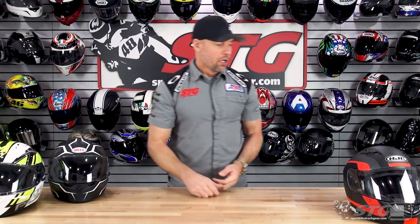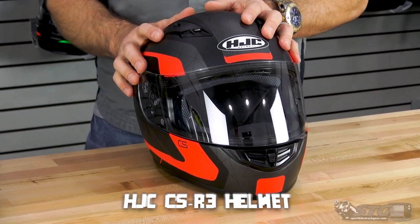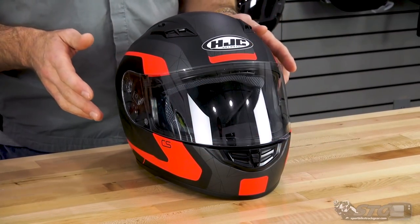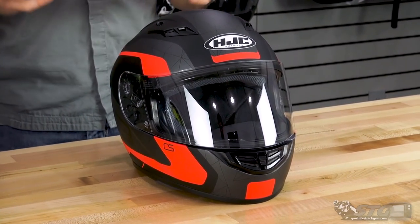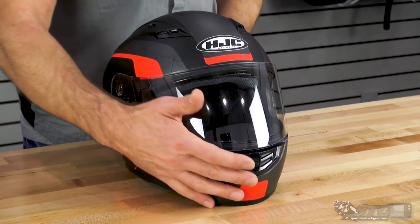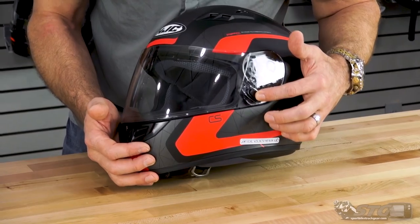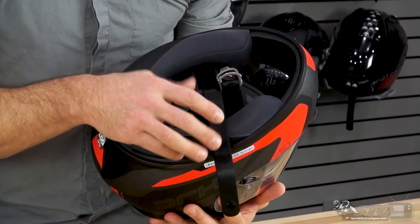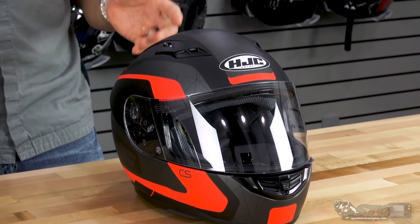Last but not least is the HJC CS R2 helmet, which sells from $85 to $94 and weighs 3.2 pounds on our shipping scale. If you haven't noticed, it has the smallest outer profile of all eight helmets in this comparison — so if a compact shell is important to you, look to this helmet. It ships with an anti-scratch clear shield with a built-in lock, the chin curtain is sold separately, and it uses a double D-ring retention system. The fabrics are nice and comfortable, making this another solid entry-level helmet.